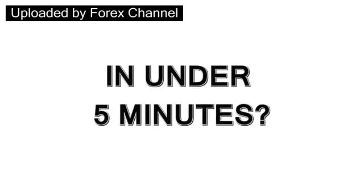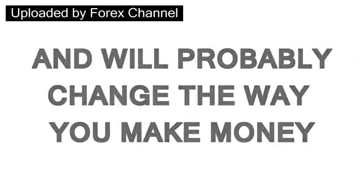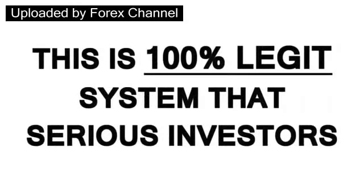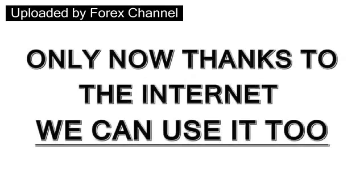You want to see how I make $245 in under five minutes? This won't take long, and will probably change the way you make money forever. This is not some get-rich-quick scheme. This is a 100% legit system that serious investors have been using for years. Only now, thanks to the internet, we can use it too.